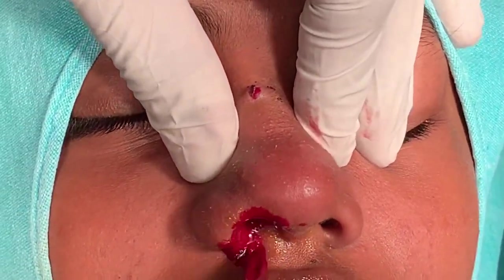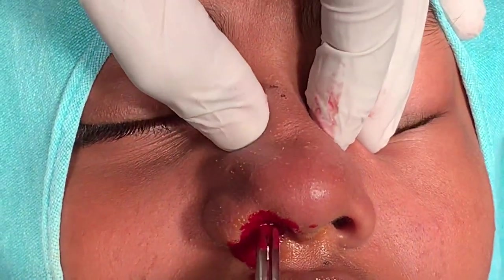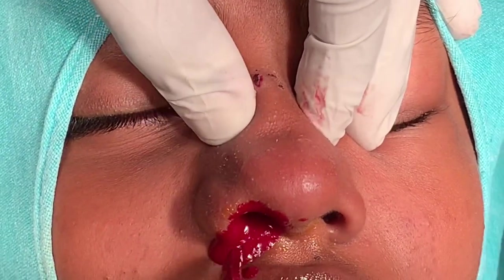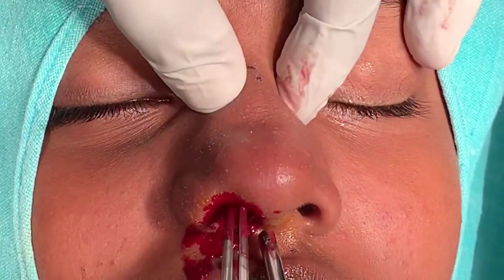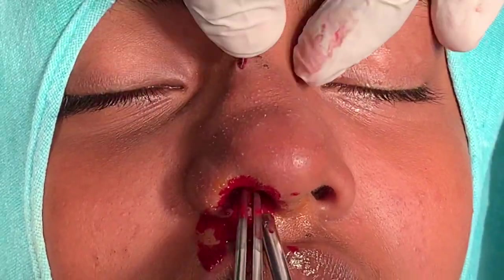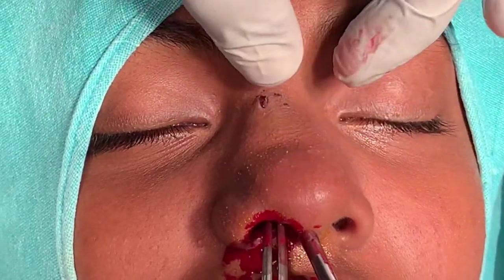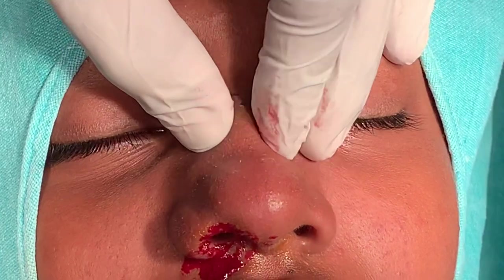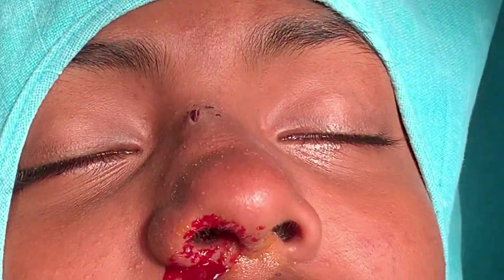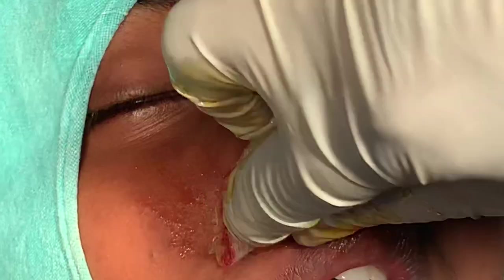So now we have reduced the fracture and given it support from inside the nose — this is called internal splinting. That alone is not enough; we also want to make sure it is splinted from the outside. That is called external splinting, and for that we use a thermoplastic splint material.